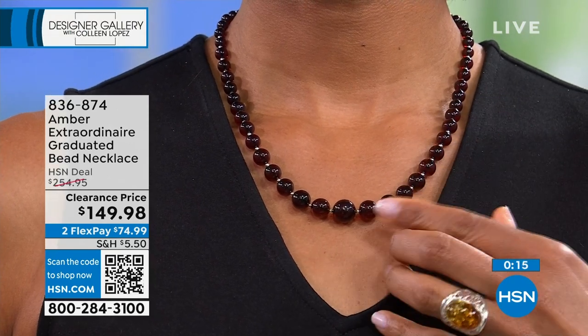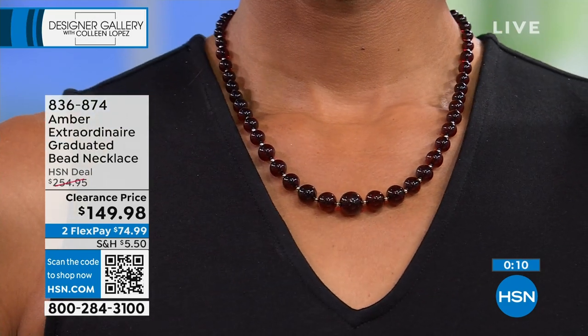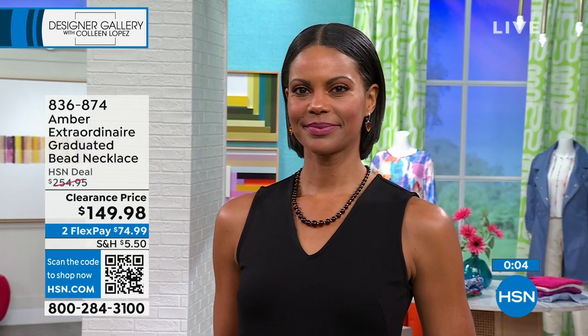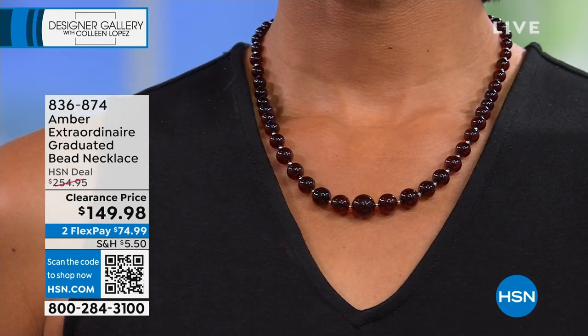There it is on Victoria in the cherry color. Two color choices — cherry or cognac. Completely adjustable with that toggle. If you love it, don't wait too long because that is a brand new clearance price — we took almost $100 off. That's irresistible.